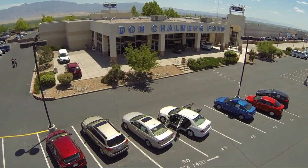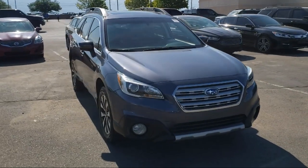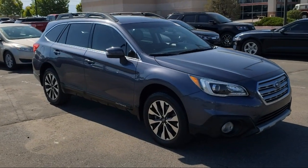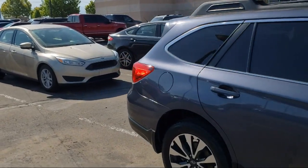Welcome to Don Chalmers Ford, and here's a look at another one of our vehicles from our great selection. It comes equipped with a rear spoiler, split pull-down rear seat, steering wheel controls, keyless entry, rear view camera, alloy wheels, and Sirius XM satellite radio.